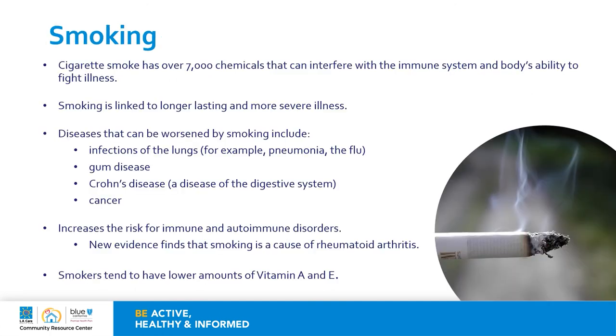Smoking: cigarette smoke has over 7,000 chemicals that can interfere with the immune system and the body's ability to fight illness. Smoking is linked to longer lasting and more severe illness. Diseases that can also be worsened by smoking include infections in the lungs like pneumonia and the flu, gum disease, Crohn's disease which affects the digestive system, and cancer. Smoking increases the risk for immune and autoimmune disorders, and new evidence finds that smoking is a cause of rheumatoid arthritis. Smokers tend to also have lower amounts of vitamin A and D. Studies suggest this may be the result of a poor diet or possibly other effects of cigarette smoke. As we learned under the nutrition section, these two vitamins are powerful antioxidants that help restore the body, and while it may be tempting to increase supplements, the best option is to stop smoking.